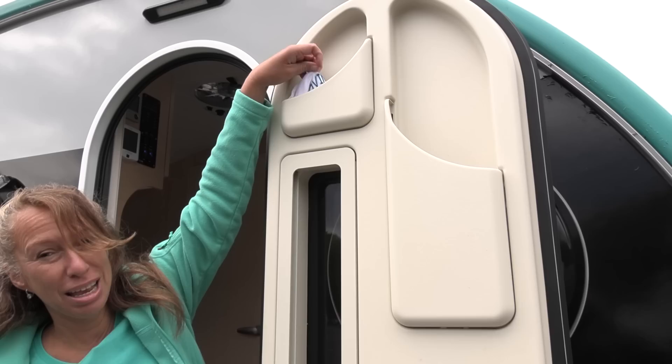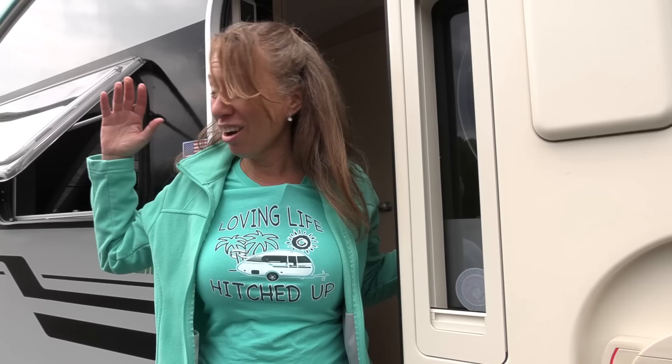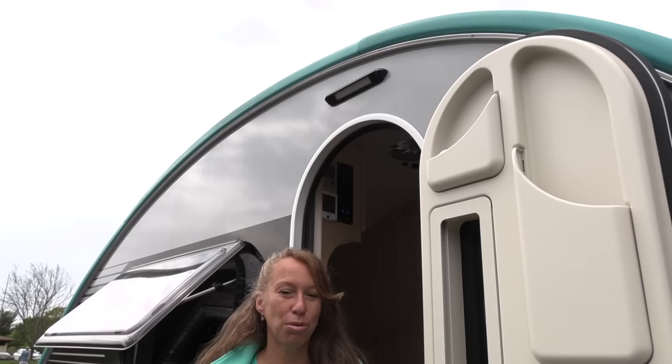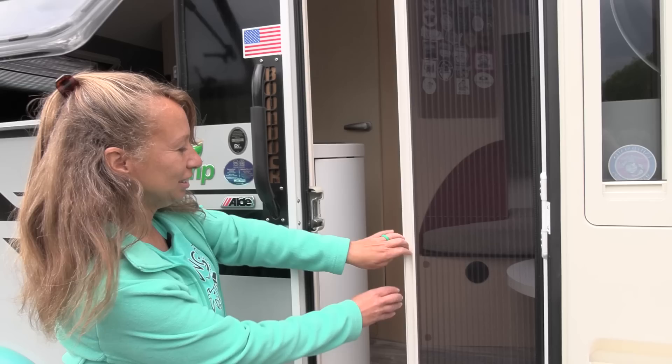Before we head out, this door has some little features we didn't point out yet — we keep our masks up here, some brochures, garbage bags, and it also has a little privacy shade. Now our trailer's trim is teal, but when we first purchased it the trim was actually black. My husband loves me so much that before we even took the trailer out on the road, he used Plasti Dip and painted the entire trim — brand new trailer! We really wanted to personalize it, and the teardrop shape lends really well to that retro turquoise look.